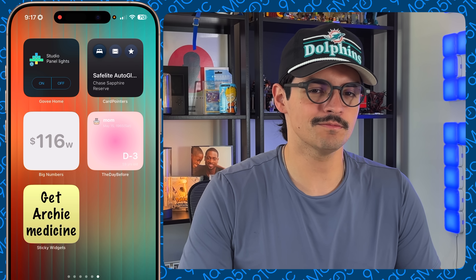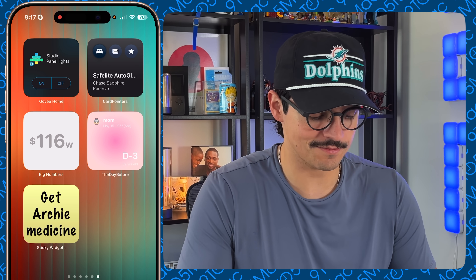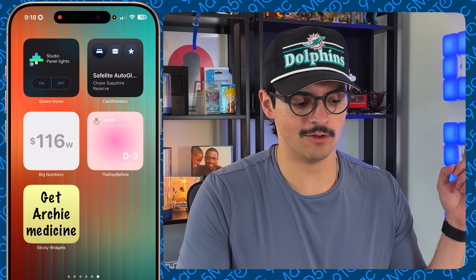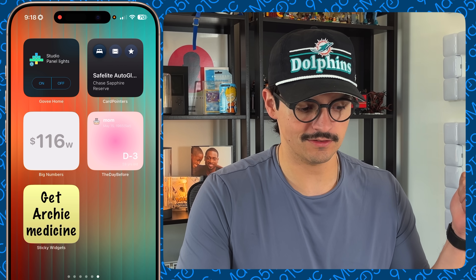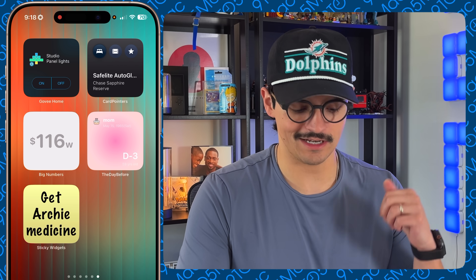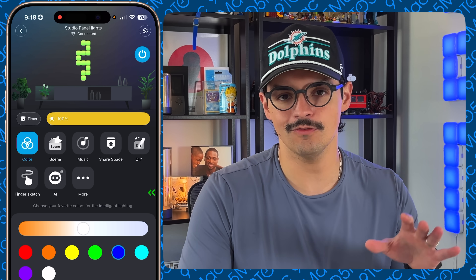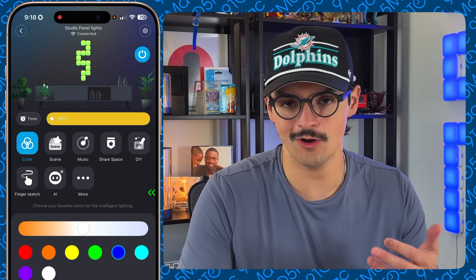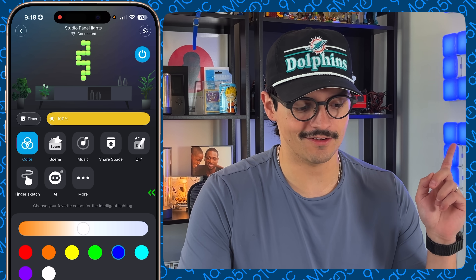This next section covers things I use maybe not every day but at least once a week. First is my Govee widget — I use a small one that controls the light panel behind me. Tapping it turns the light off, and tapping again turns it back on. You can also jump into the full app. Govee is a smart lighting brand I use a lot; I have more products to review soon. I love these pixel lights — they're awesome.